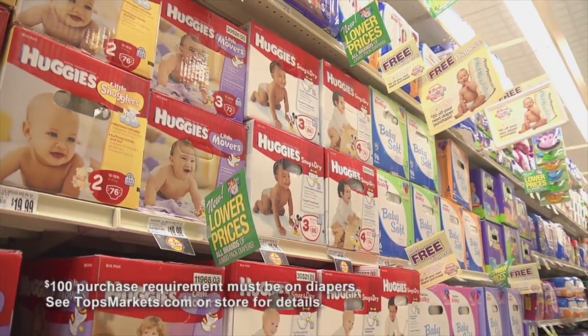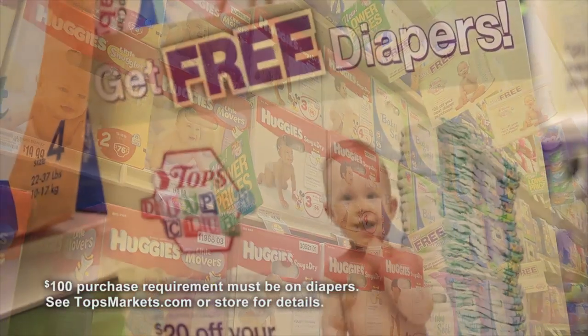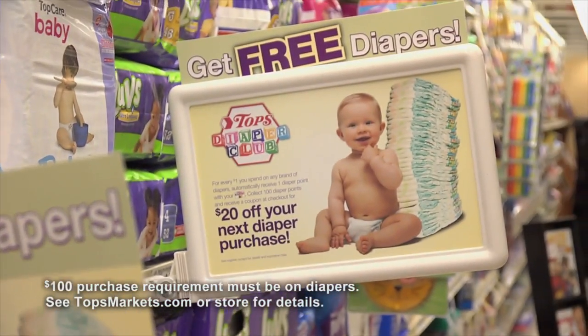Topps has great prices on diapers, and for every $100 you spend, you get $20 off your next diaper purchase.